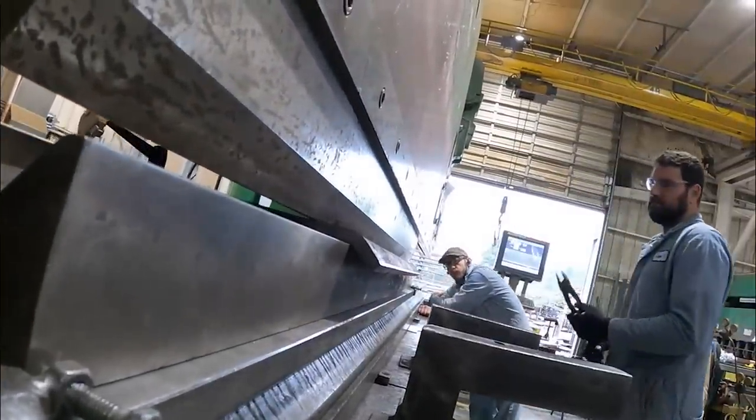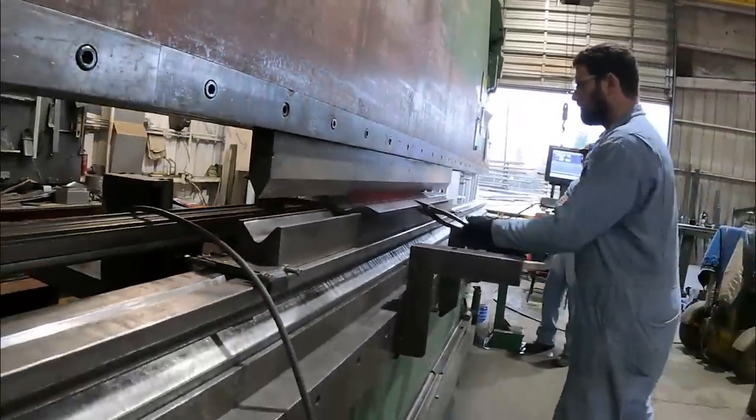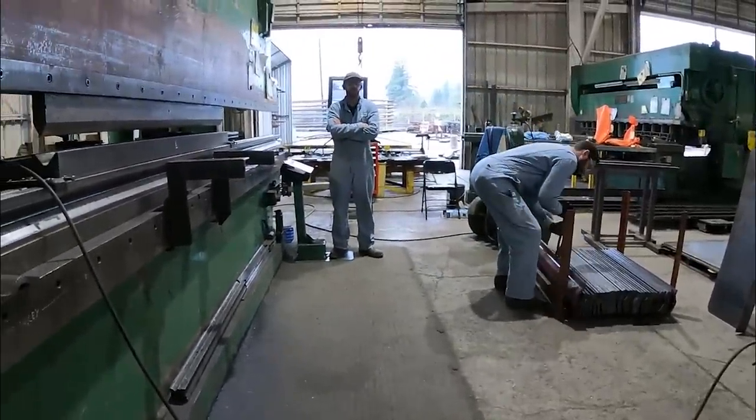Good here. Not even getting them all that hot. 1200 degrees.